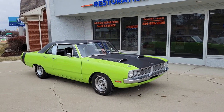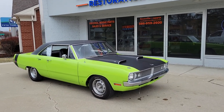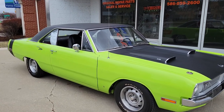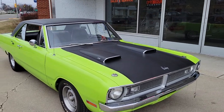Hi everyone, welcome to Roseville Moparts. We've got a fantastic new hot ride here for you for summer 2023. What a hot Mopar color — Sublime FJ5 green. 1970 Dart Swinger, true 340 car.